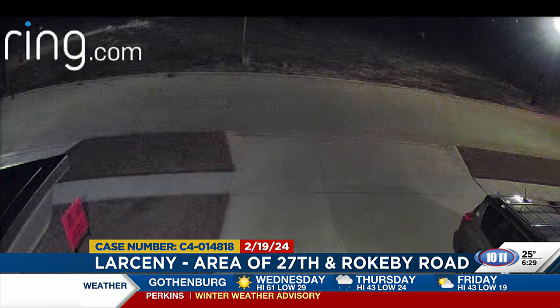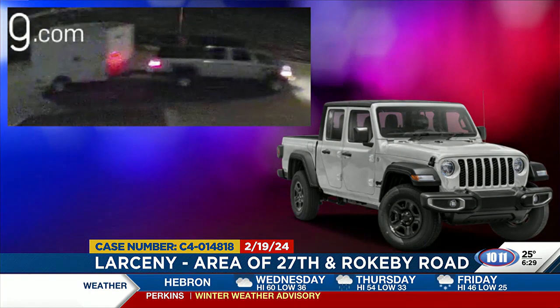The trailer was ultimately recovered a few days later on February 23rd near 40th and Rokeby Road — not very far away. Someone had called it in and said it had been sitting there for multiple days. The lock on that trailer had been broken off, and it appeared as if someone had gained access and then decided there was nothing of value to them and just ditched the trailer.